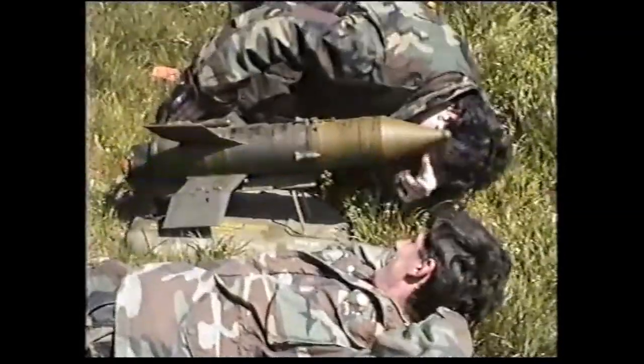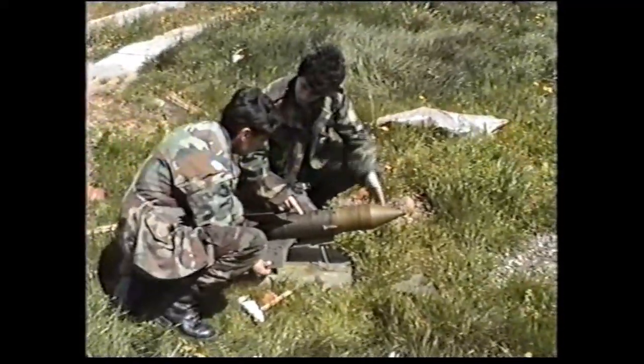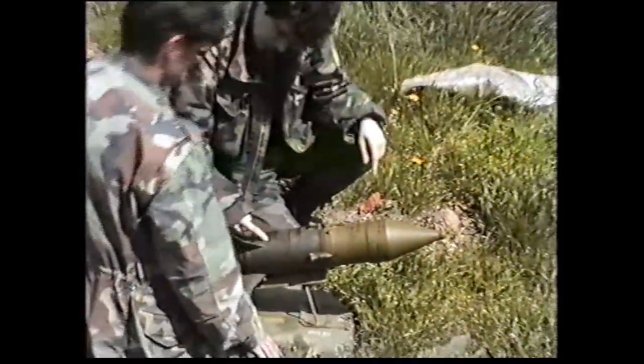The operator's adjustments are transmitted to the missile by three fine wires that feed out behind the missile. The missile climbs into the air immediately when launched, and in flight it spins at 8.5 revolutions per second. The minimum range is 500 to 800 meters. For targets under 1,000 meters, the operator can guide by eye.